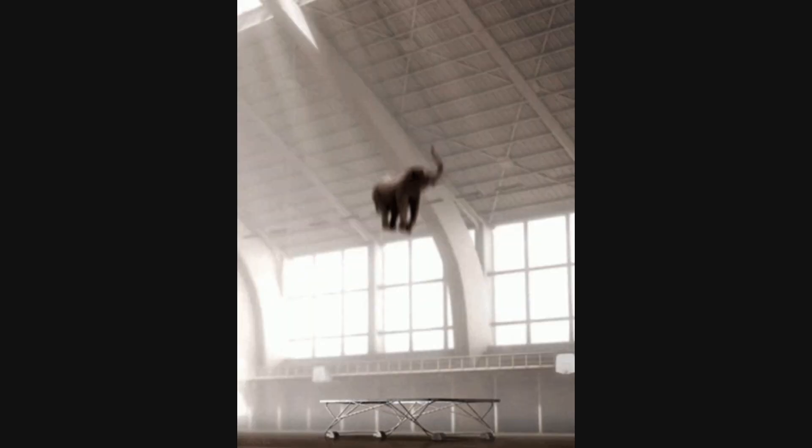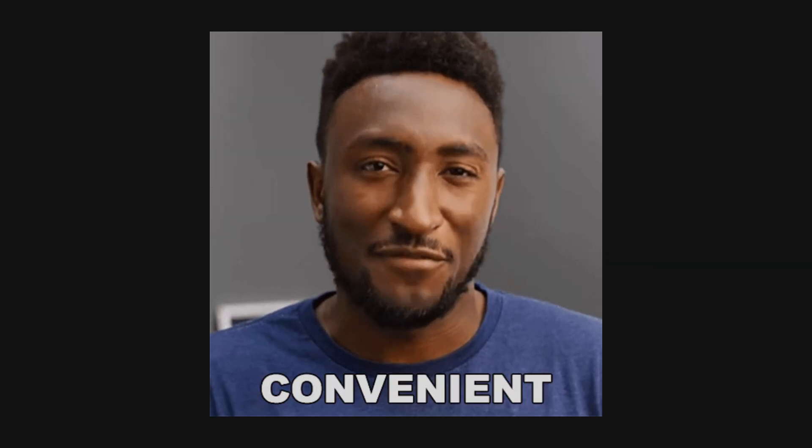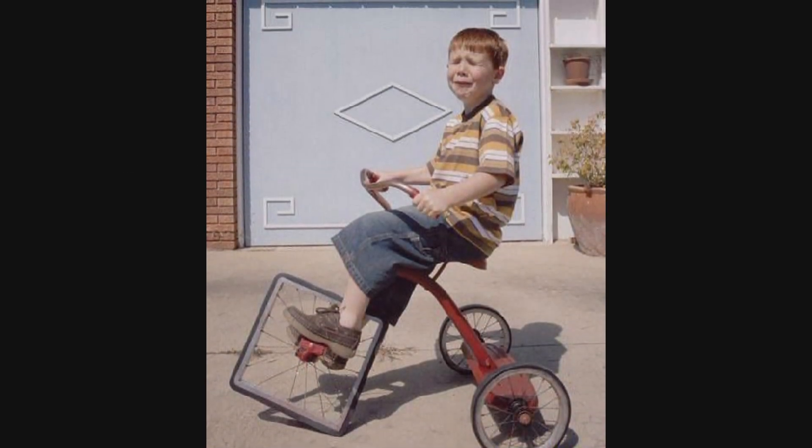First off, let's address the elephant in the room — or should I say the Arduino in the room. Most of what the Flipper Zero does can be replicated with an Arduino or a Raspberry Pi and some add-ons. Sure, the Flipper is more convenient, but it's not exactly reinventing the wheel here.